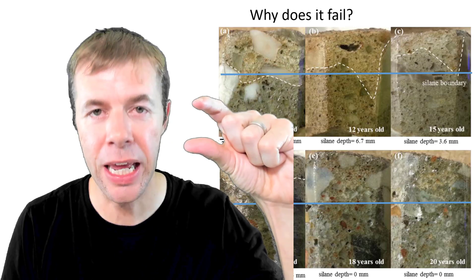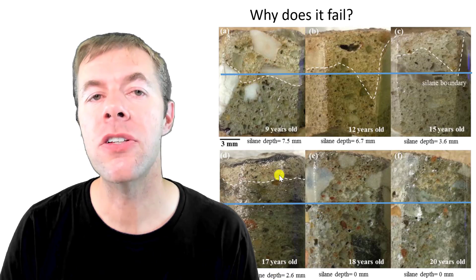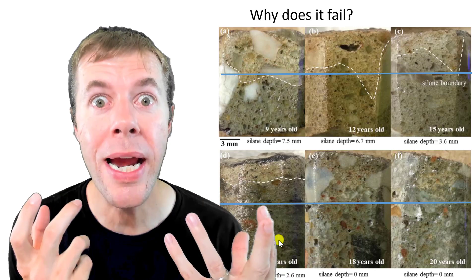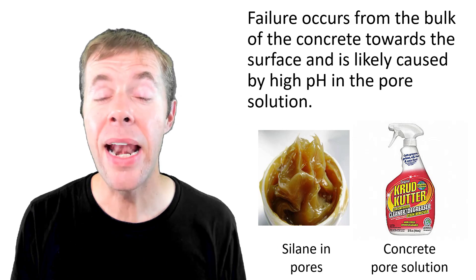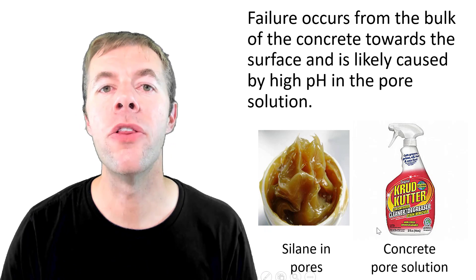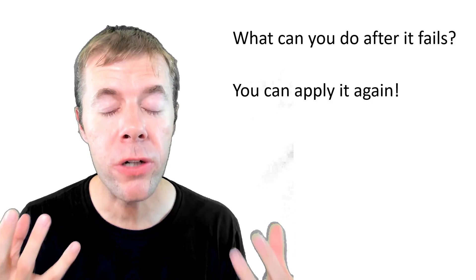This layer is thinning from the inside toward the surface. Why does this happen? Remember, this material up here is a polymer — it's like grease. And the stuff down below is highly caustic, with a super high pH like 12.5 or 13 — the same pH as Drano. I think it's eating away at this grease slowly over time, so the failure occurs from the bulk of the concrete towards the surface, caused by the high pH in the pore solution. The silane is like a grease in the pores, and the concrete pore solution is like a grease-cutter eating it from the inside to the surface. After it fails, you can apply it again — it works again. Be careful, though — it may be harder to get the material in the second time than the first.